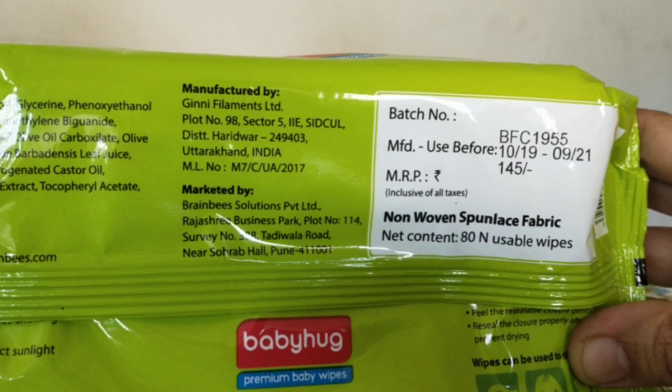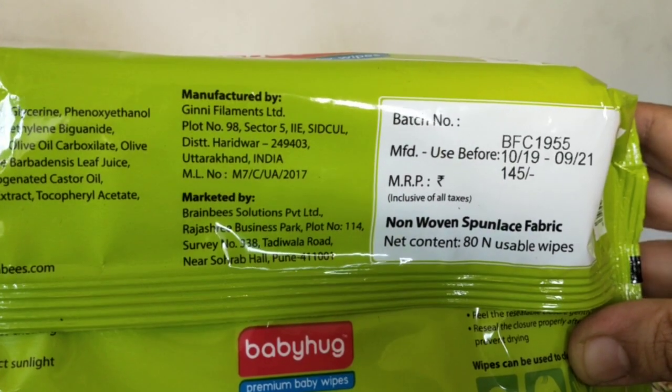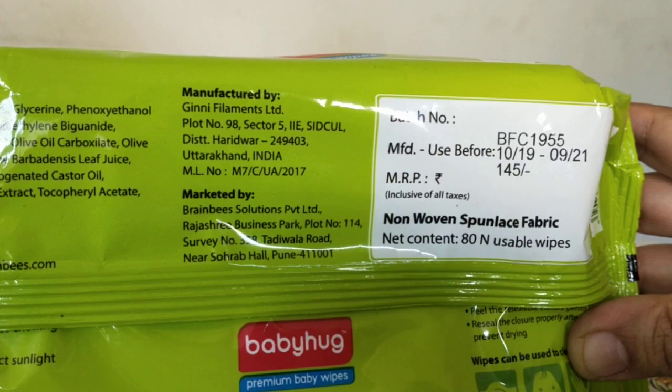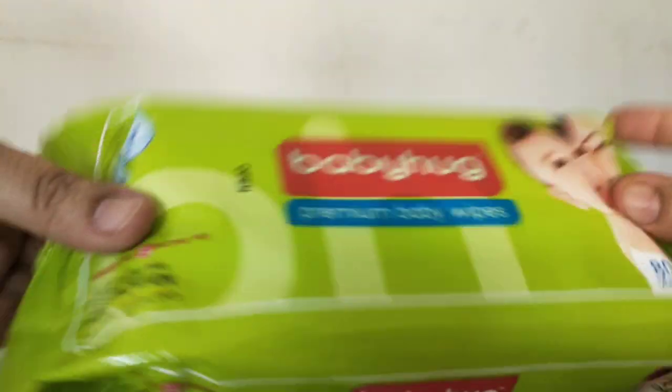It says non-woven spun lace fabric — I'm not very sure what that means but I'm just letting you know. It also says use before 09/21, so there's a two-year use-by date which is great.